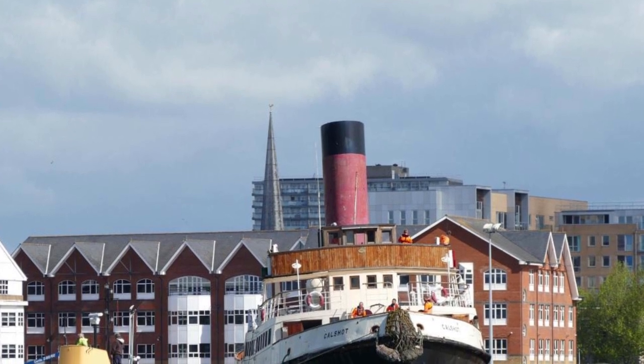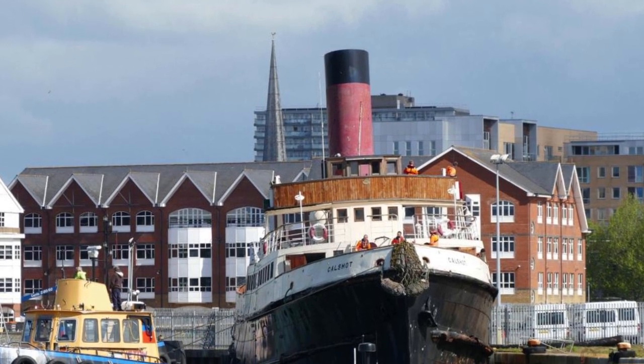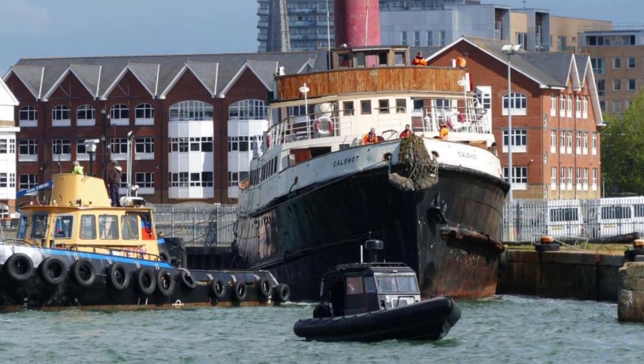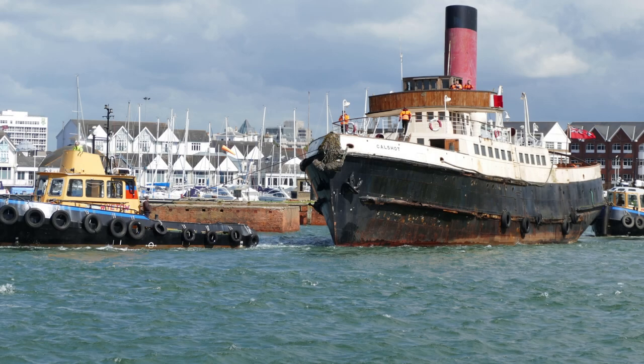In 1986 the Kalshot was bought back by her original port of registry, Southampton City Council, with the intention of making her the centerpiece of a maritime museum in Ocean Village. After her purchase she would move around a bit — on 5 April 2011 Kalshot was moved by tugboats from Berth 50 to Berth 42. While berthed in Southampton, Kalshot was maintained by the Tug Tender Kalshot Trust.